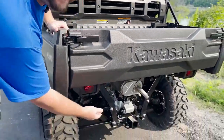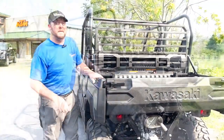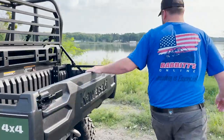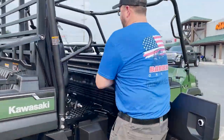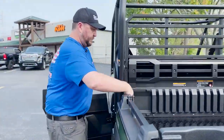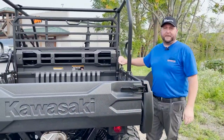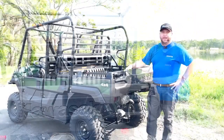We've got a two-inch receiver for anything you need to haul. And now let me show you the best secret of them all — watch this. It's as easy as one, two, three to make your bed a lot bigger.